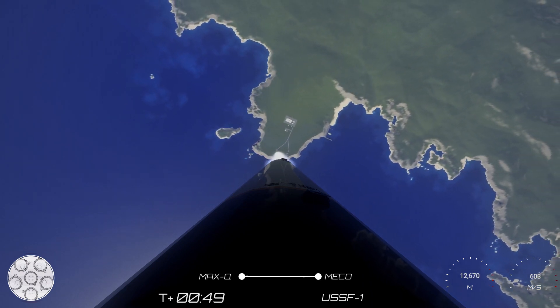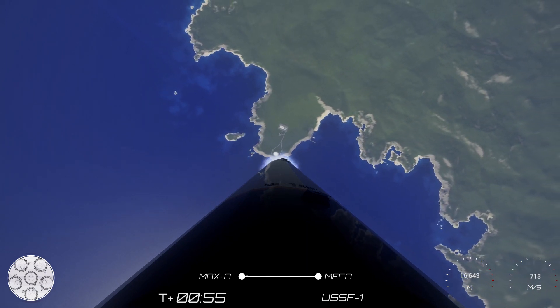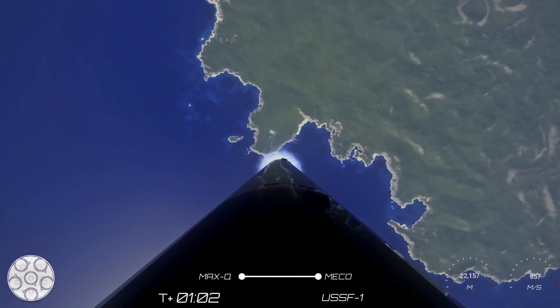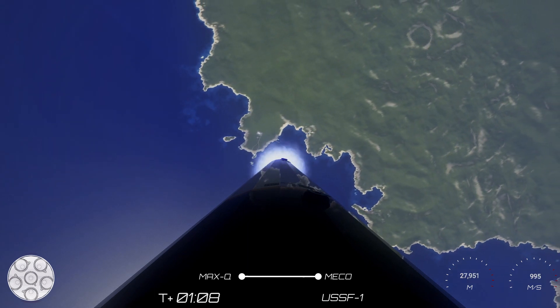Max Q. There's the callout of Max Q, and in about a minute we'll have three events: main engine cutoff, stage separation where the first and second stages separate, and second engine start one, where stage 2 will continue its burn to deliver the payload to its intended orbit. The first stage will flip in preparation for re-entry.